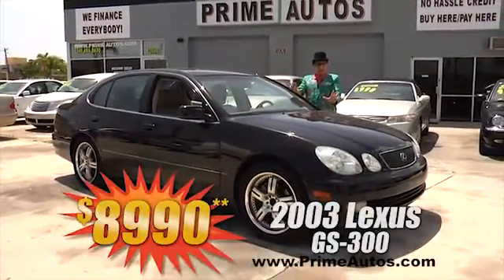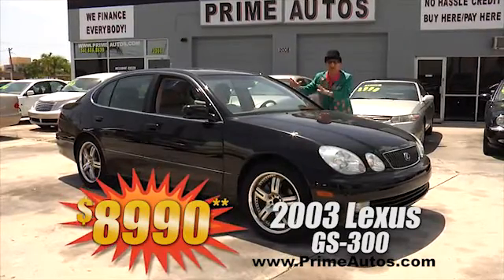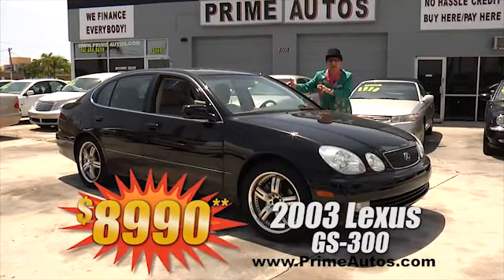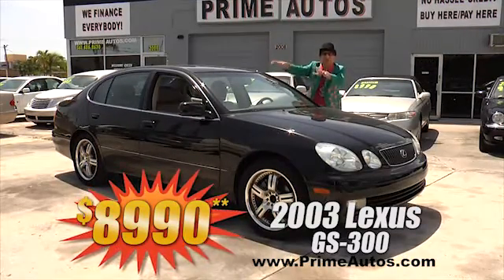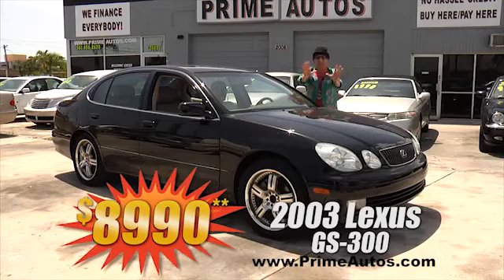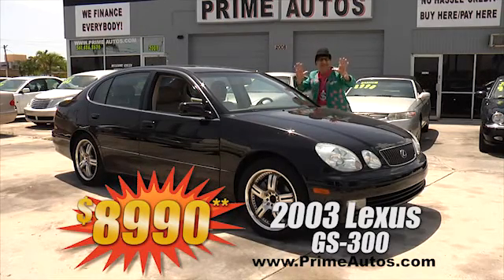Prime Autos has this beautiful black Lexus GS 300 luxury small sedan with the leather seats, with the DVD player, with the LCD screens and the headrests, with the custom rims, and with the Deal Man price of only $89.90.